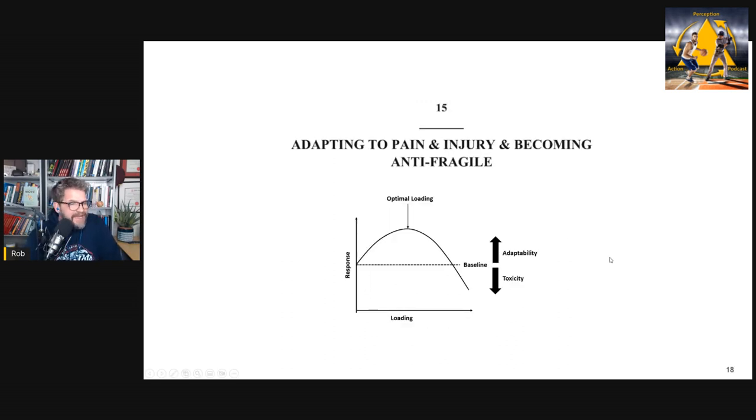Chapter fifteen covers pain and injury. I revisit the idea from How We Learn to Move that we should think in terms of adaptation, not rehabilitation going back. I discuss newer research, the Feldenkrais method for training movement as opposed to traditional physical therapy, and pain as a constraint — what does pain do to an athlete's self-organization and how can we deal with it? I introduce the concept of anti-fragility: not only recovering from stressors but actually becoming stronger and more stable as a result.